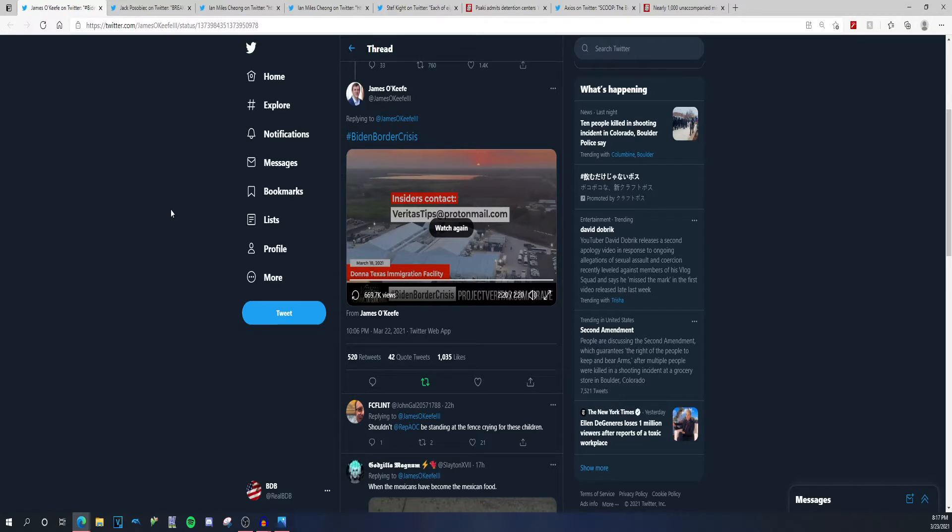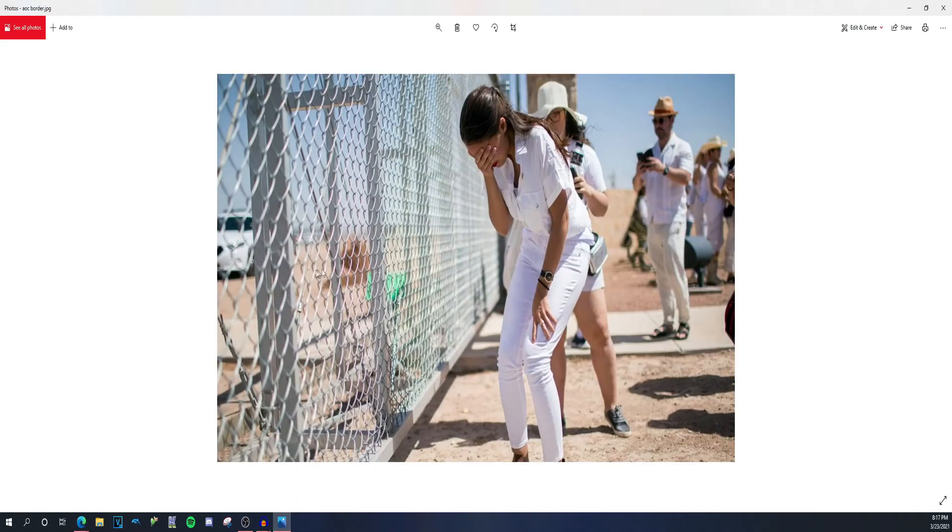Shoutout to Project Veritas for actually doing journalism. People don't want to give them credit where credit is due, but they do an outstanding job calling people out. But where is AOC? She's pretty silent right now — her grifter self who was looking at a parking lot, selling to weak-minded individuals who think she gives a care about people. She's a grifter. She does not care.